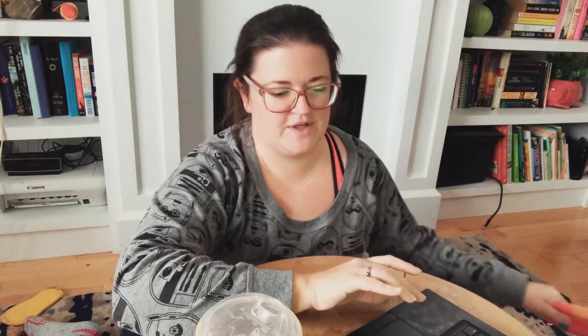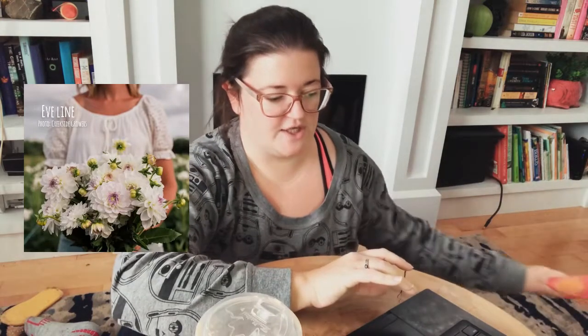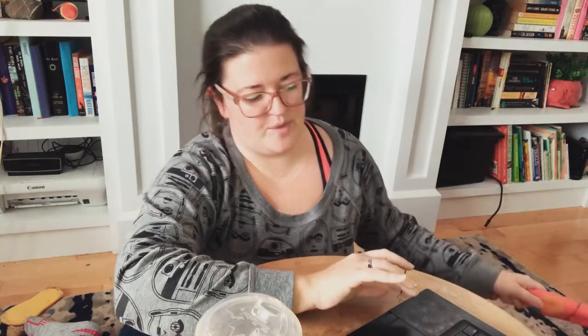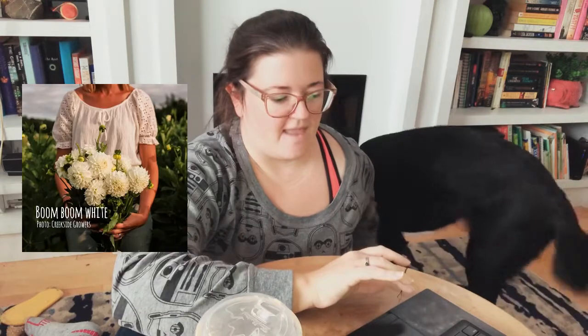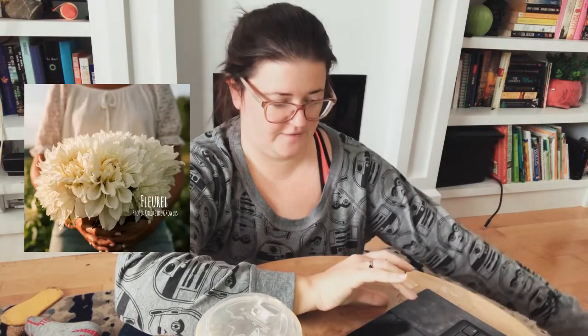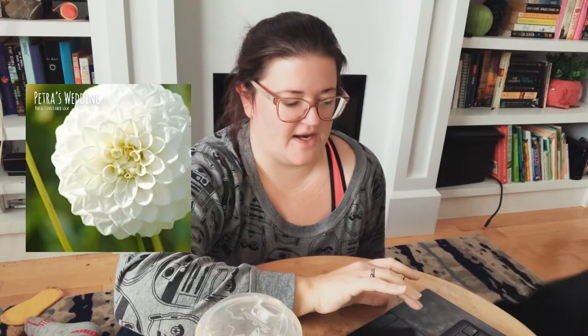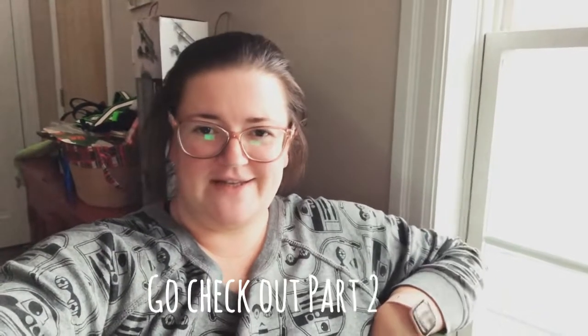Those being the only two whites, I decided I needed more. I ordered Evelyn, which is mostly white but has lavender tips on the center petals — a four inch ball. I also ordered Boom Boom White, a five inch white ball. Next I ordered Florelle, an eight inch decorative type that many people swear by. Another that many people swear by is Petra's Wedding, a three inch ball said to be very prolific and good in cut flower bouquets, which is what I want them for. Please head on over to part two to see the other half of the dahlias I'm growing in 2022.